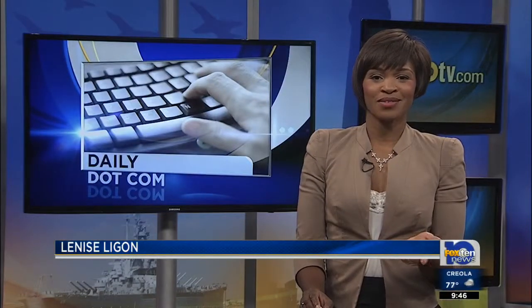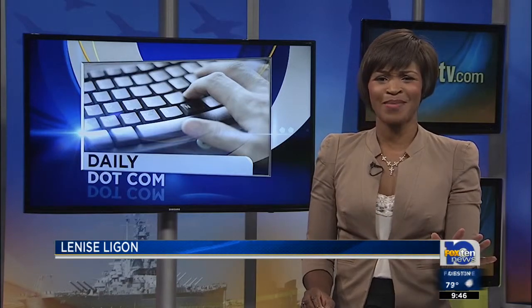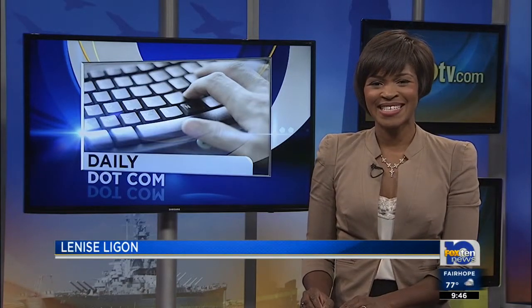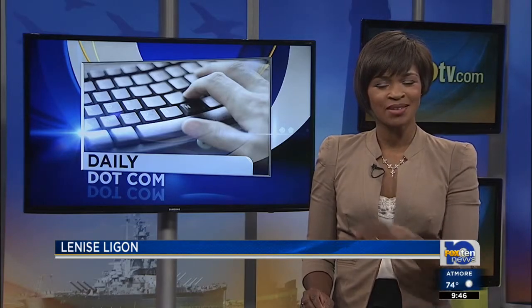Well, summer's not over yet. School won't be back in session for about another month, so you've got plenty of time to take a road trip. And tonight's daily.com apps can help you plan your summer trips right down to the pit stops.